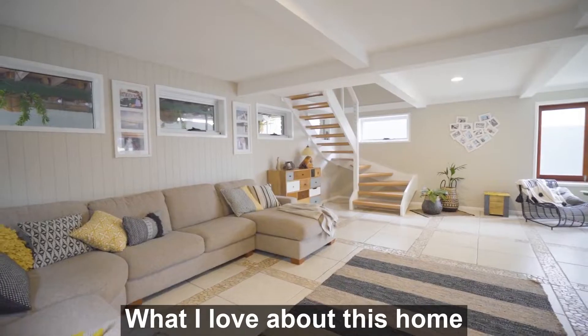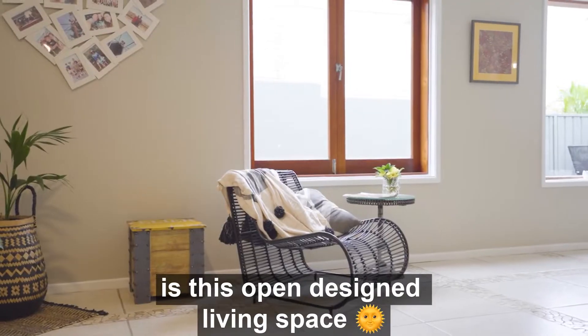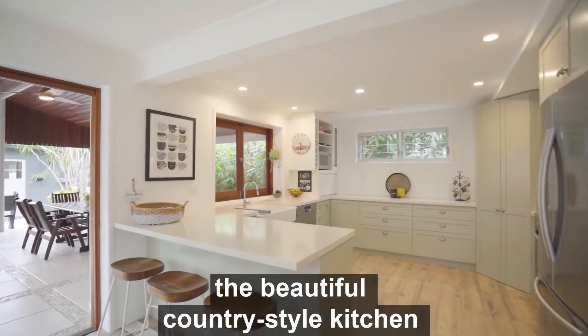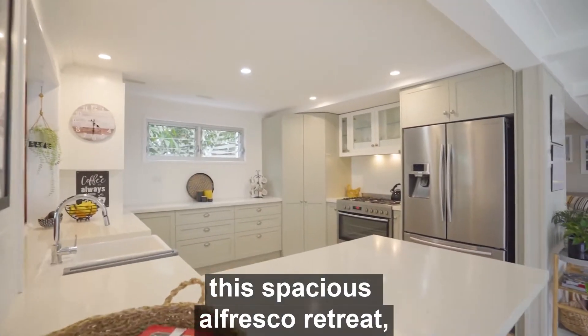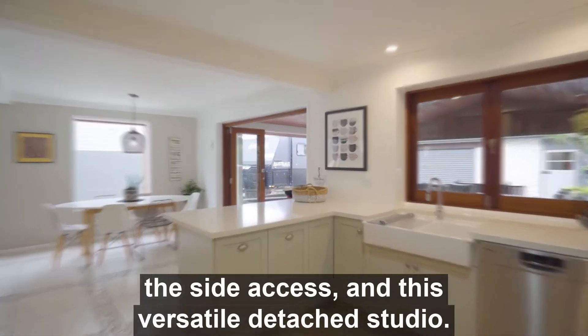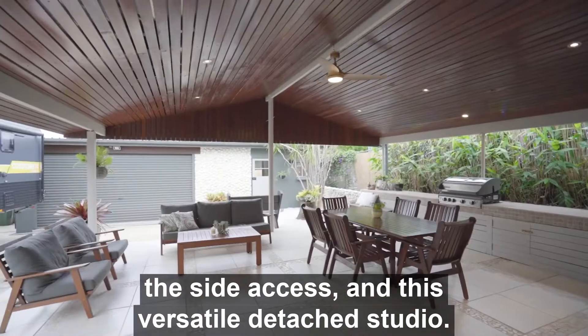What I love about this home is this open designed living space, the easy flow from indoor to outdoor, the beautiful country style kitchen, this spacious alfresco retreat, the side access, and this versatile detached studio.